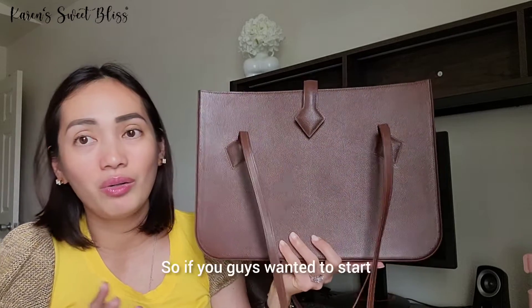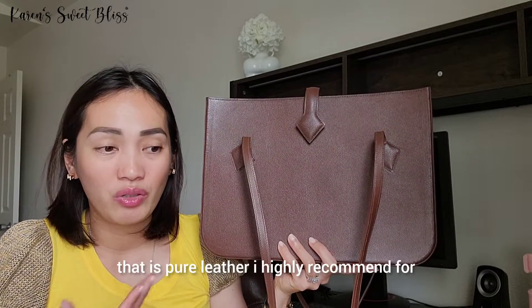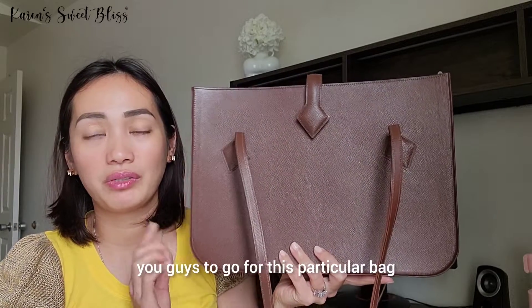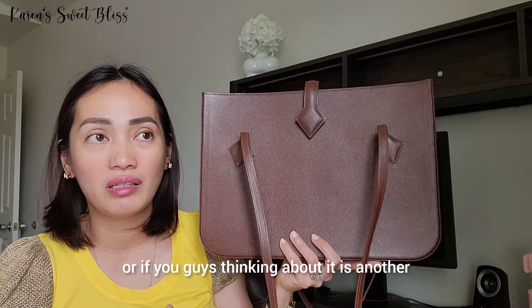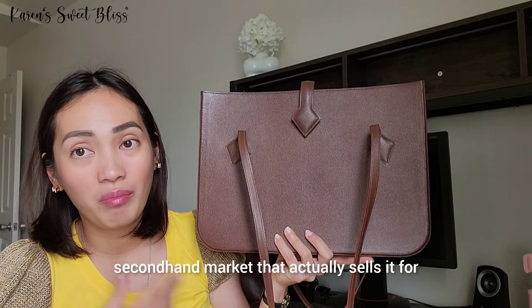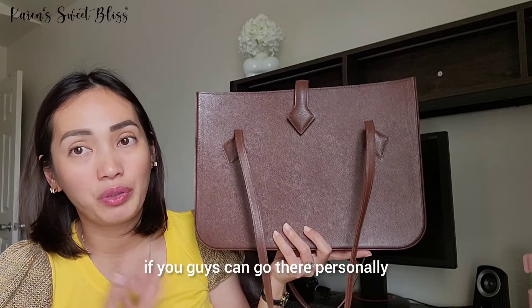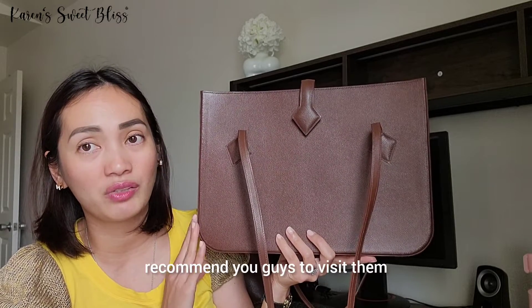If you guys want to start with something from the brand that is pure leather, I highly recommend this particular bag. Another option is to check the secondhand market — if they have it in stock, I highly recommend visiting and trying it on.